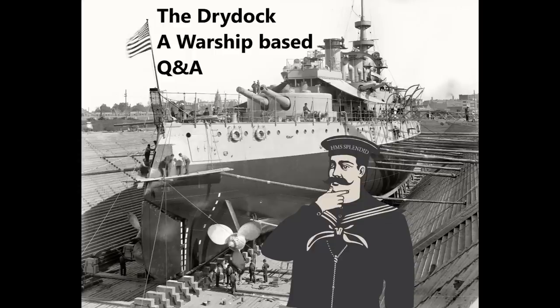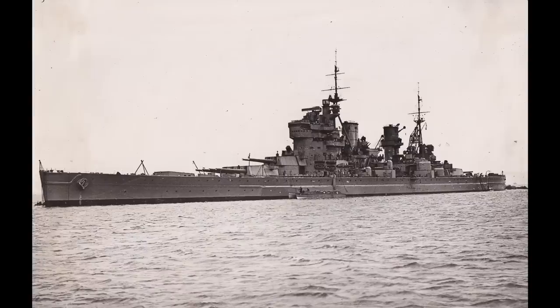Togfather asks: King George V commissioned on October 1st, 1941 and was operational with the Home Fleet by year's end — less than three months later. However Prince of Wales was still not fully ready when she sailed to engage Bismarck four months after her commissioning. I would have expected King George V as class leader to have had more teething troubles. Why did Prince of Wales take longer? Prince of Wales basically had a couple of bits of bad luck during construction. Both ships were still building when war broke out, so construction was accelerated — which always causes issues.